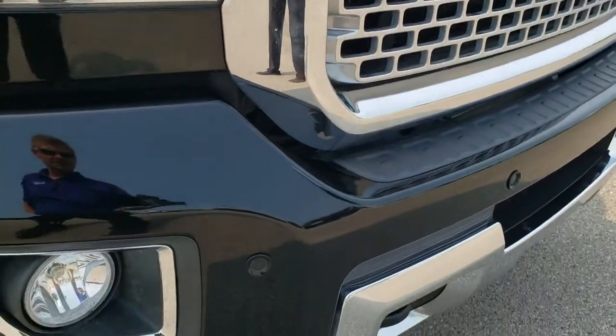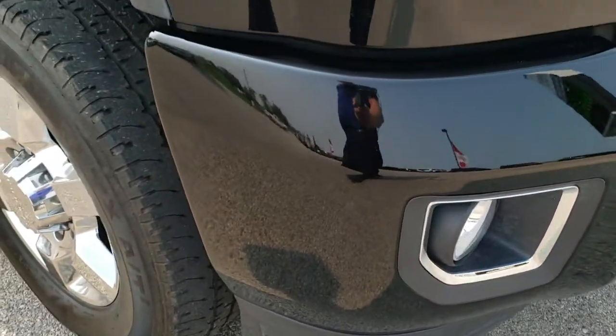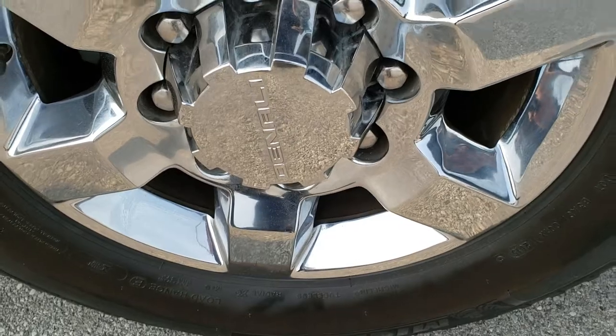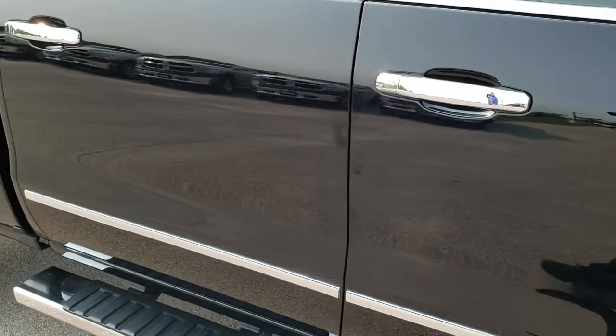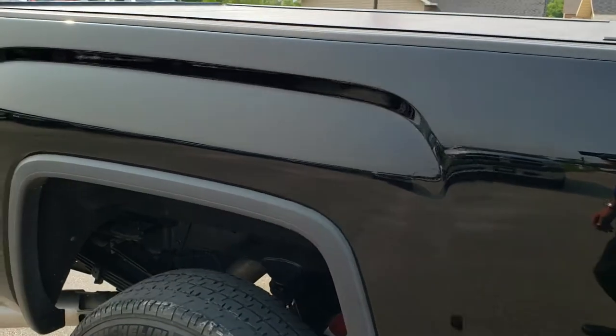You get the chrome trimmed grill, the front bumper parking sensors, factory fog lights. Passenger side fender — no dents or dings on that — and the passenger side rim is extremely clean as well. As you go down this side of the truck you can see just how clean the body is, how reflective and mirror-like that paint is.